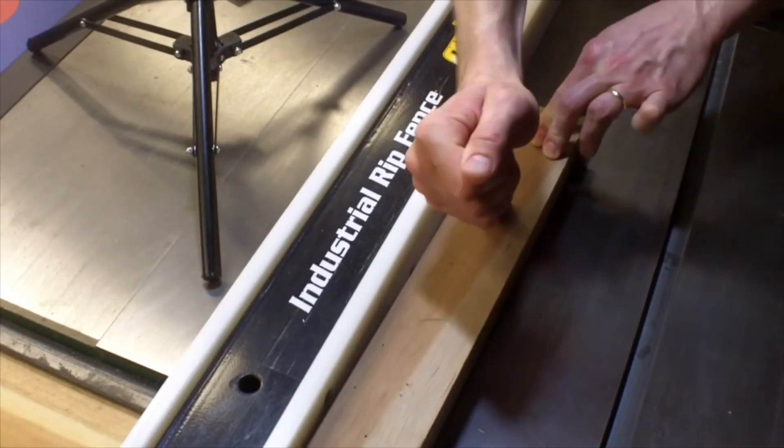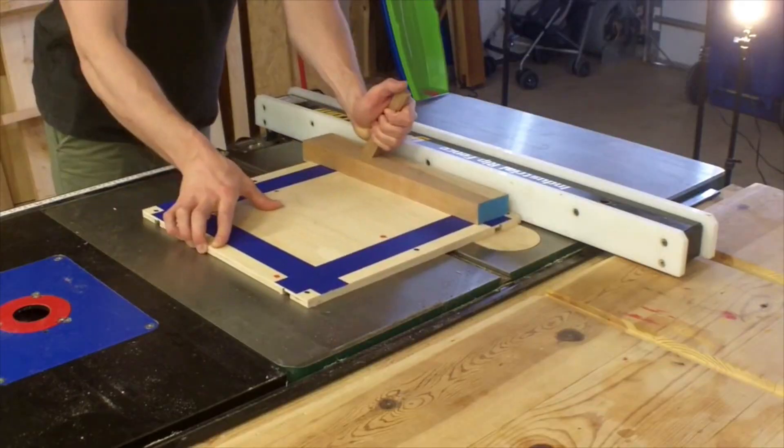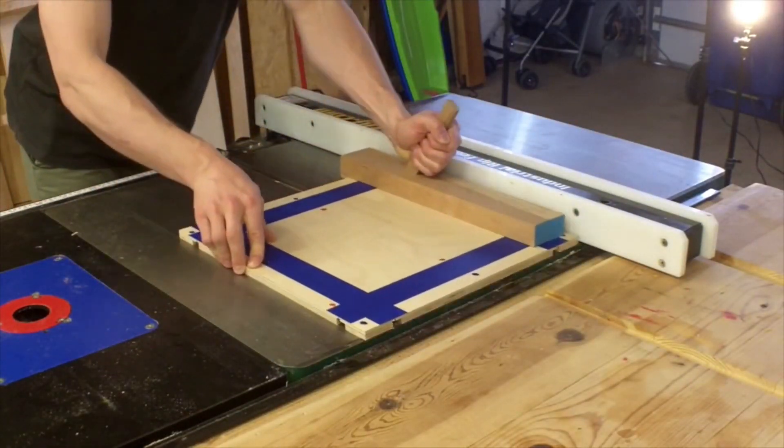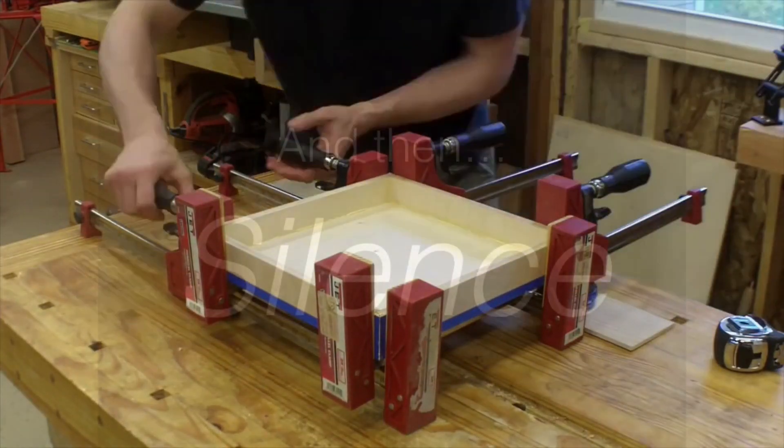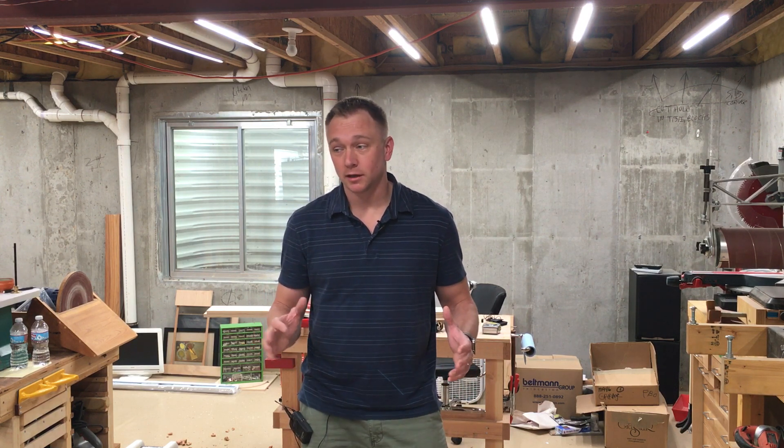Hi everyone, my name is Andy Klein. I have invented what I believe is a new-in-the-world tool. Well, that was a year ago. It's been a full year since I released the video of the drawer-making blade that got everybody excited, and I've hardly talked about it since then. So it's past time for me to get a good update out.